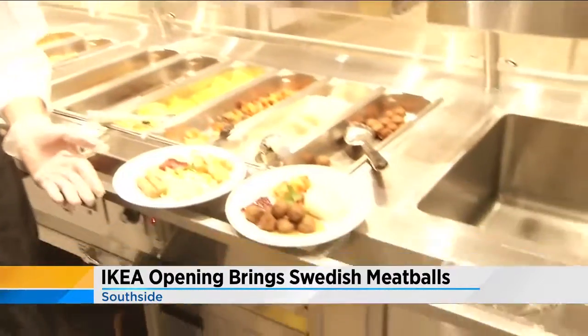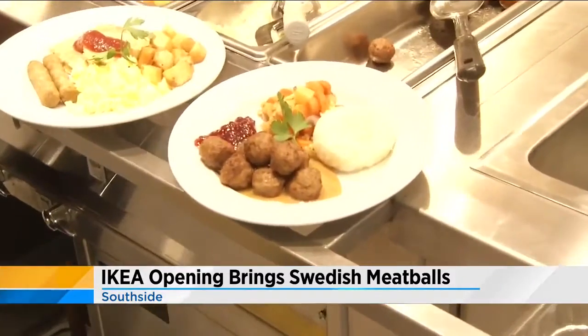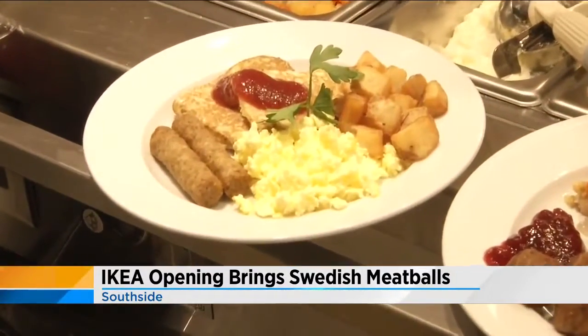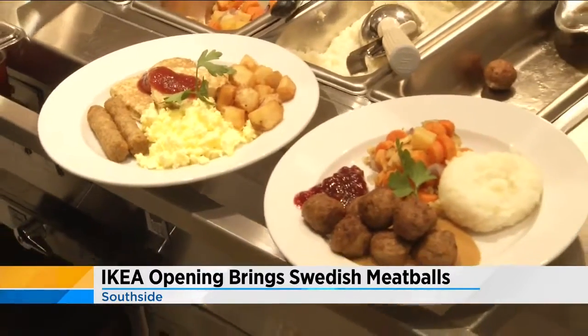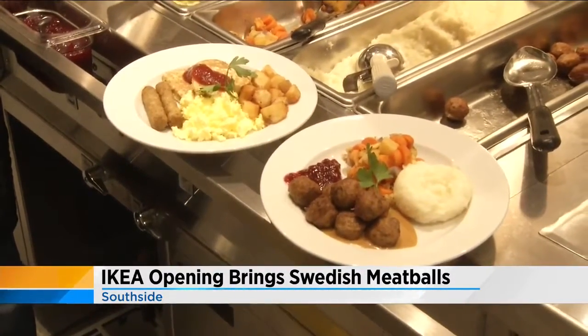We also have a great affordable breakfast, which is a Swedish-American breakfast for two dollars. You get cage-free scrambled eggs, chicken sausage, Swedish pancakes, and breakfast potatoes. Swedish pancakes are a little bit unique — they're crepe-like and served traditionally with strawberry jam.